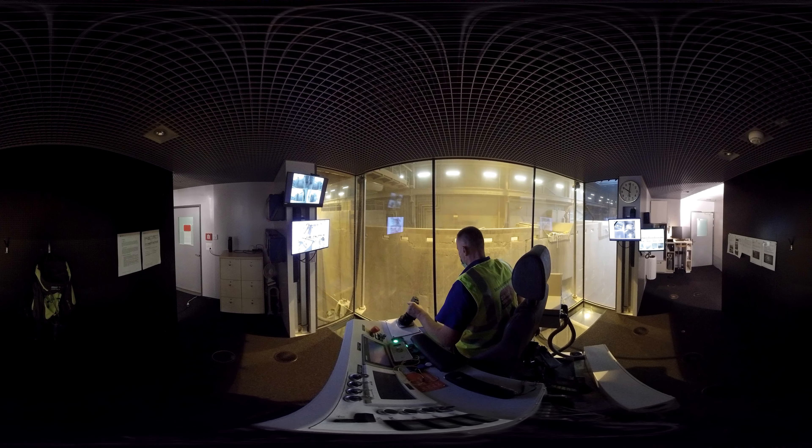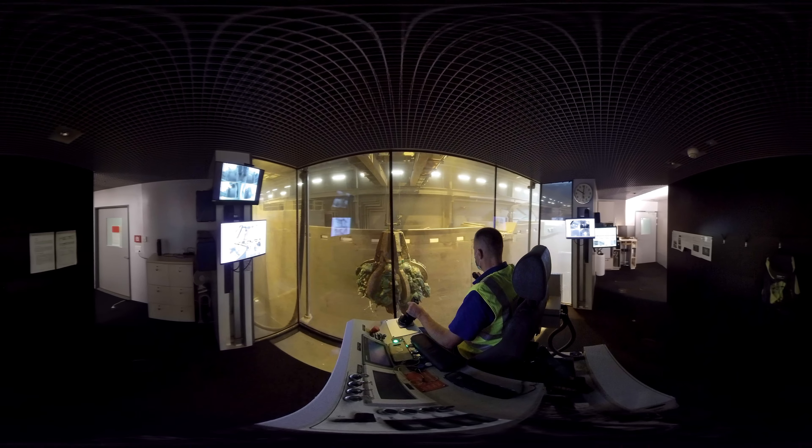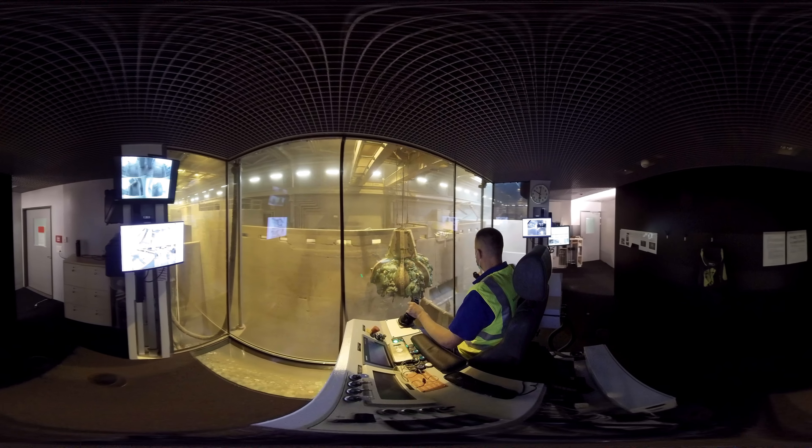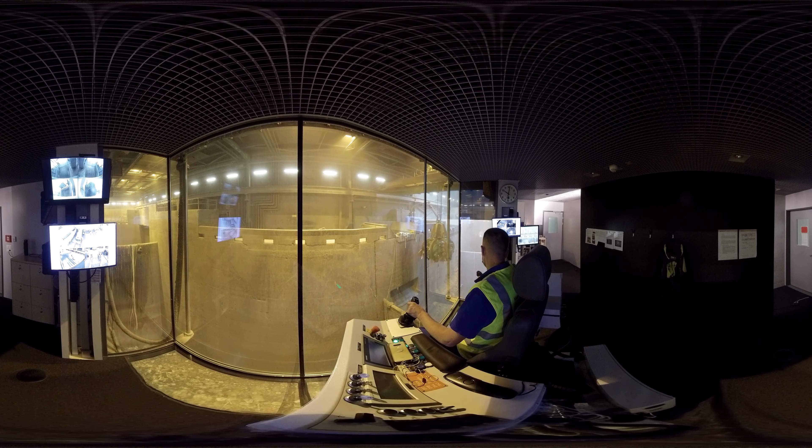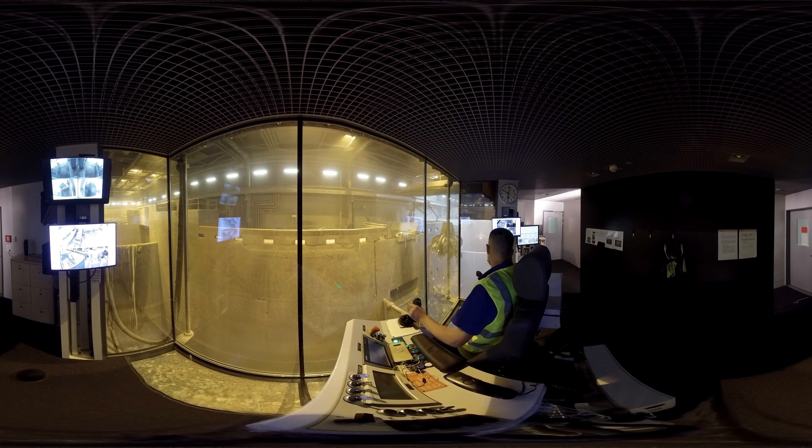Waste is more than just waste. Those who dispose of and recycle it properly create new resources — new raw material that flows back into the ecological cycle. This is a cycle that protects the environment and generates profit.